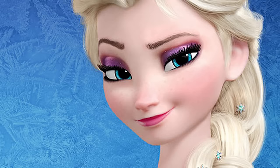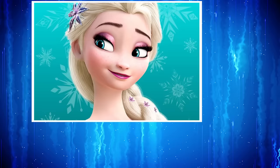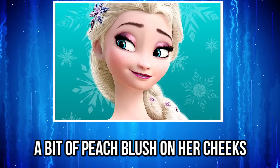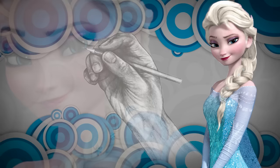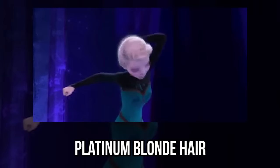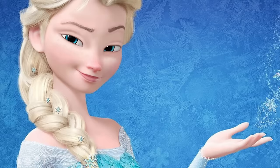Elsa. You've probably seen this image of Elsa all glammed up a hundred times. In this picture, the Frozen character wears pink and purple eyeshadow, a coat of mascara on her eyelashes, dark eyeliner, pink lipstick, and a bit of peach blush on her cheeks. We absolutely love the way Disney animators designed her, and the colors they use blend perfectly together to bring out her icy blue eyes and her platinum blonde hair.